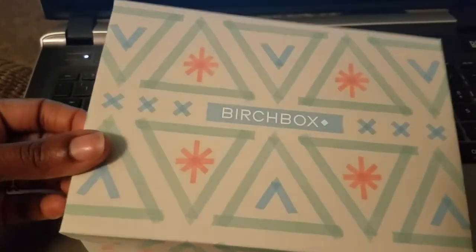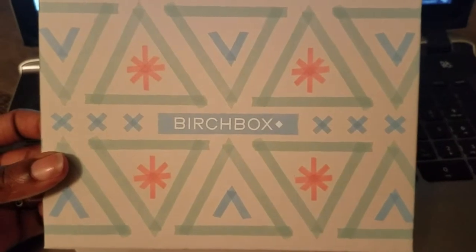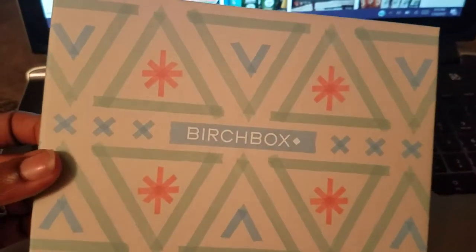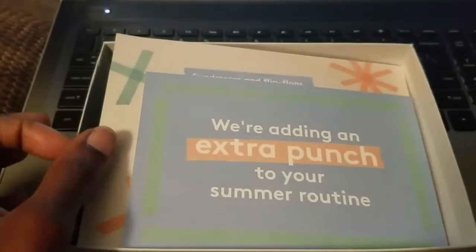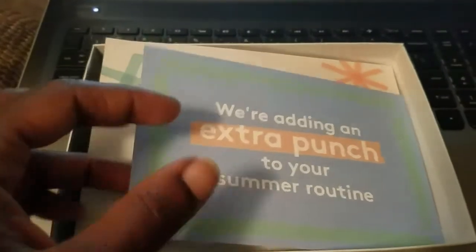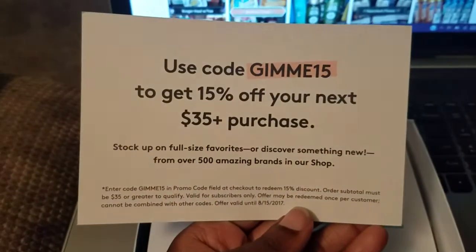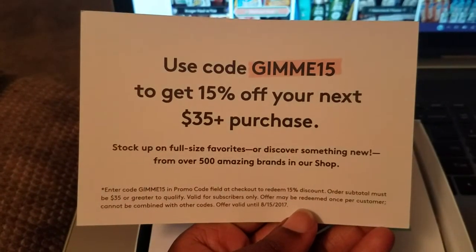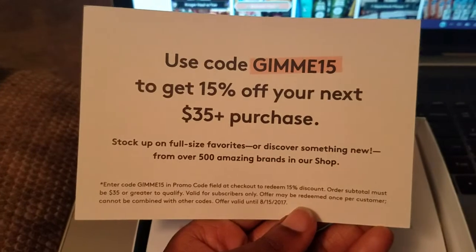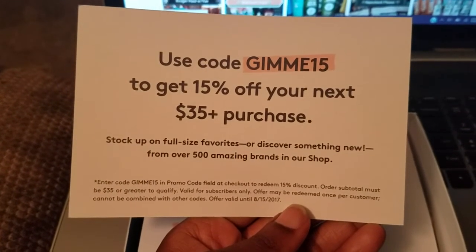This is what the box looks like — it kind of has some highlight art on it. When you first open the box it says 'We're adding an extra punch to your summer routine.' It looks like they've given me a coupon: use the code GIMME15 to get 15% off your next $35 purchase on the Birchbox website. This offer is valid until August 15th.